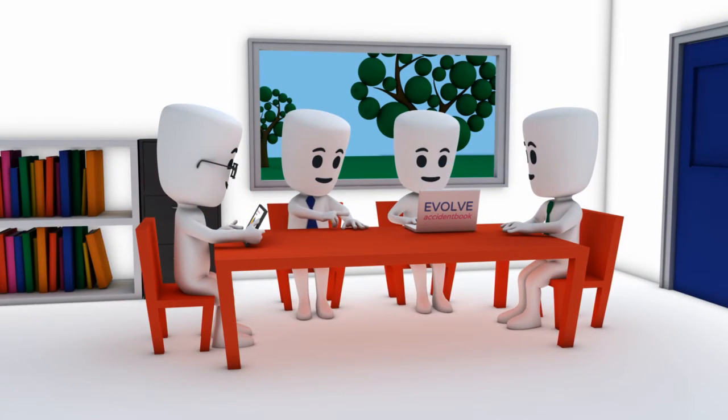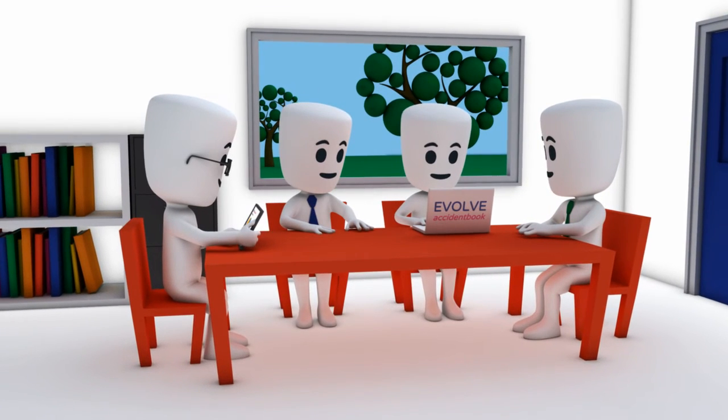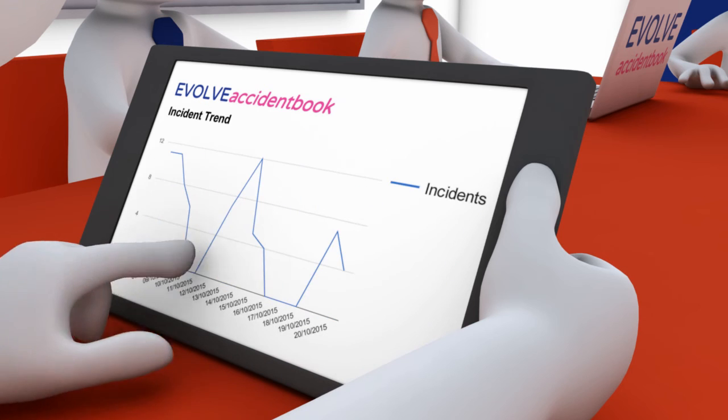Evolve Accident Book enables senior managers, first aiders, school nurses and child protection officers to easily review incidents and generate reports to support risk management and action planning.